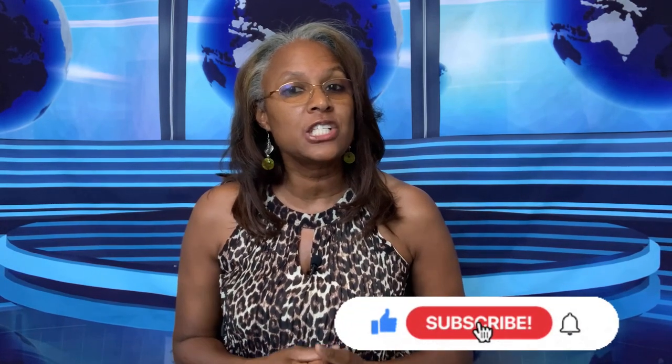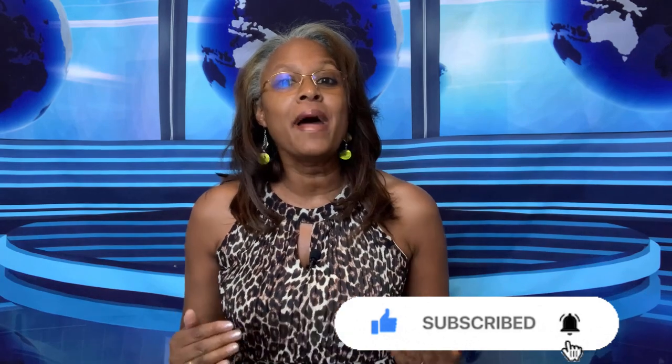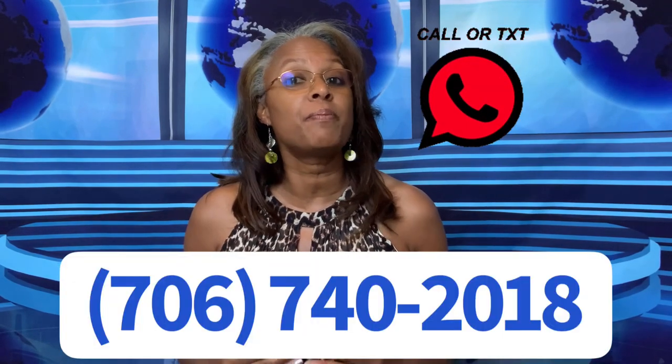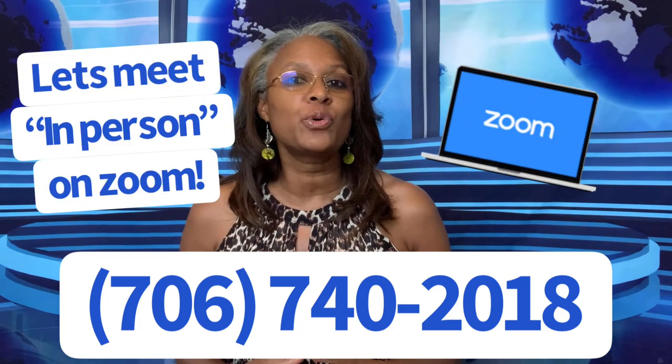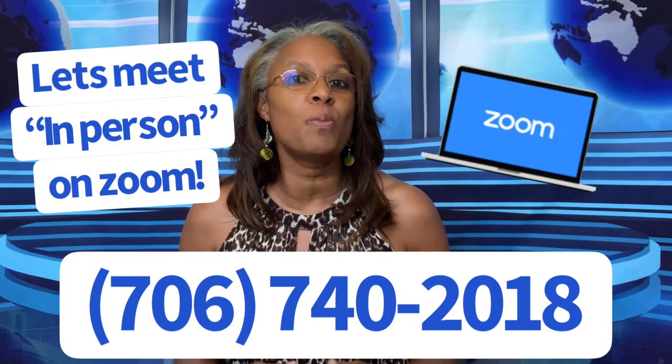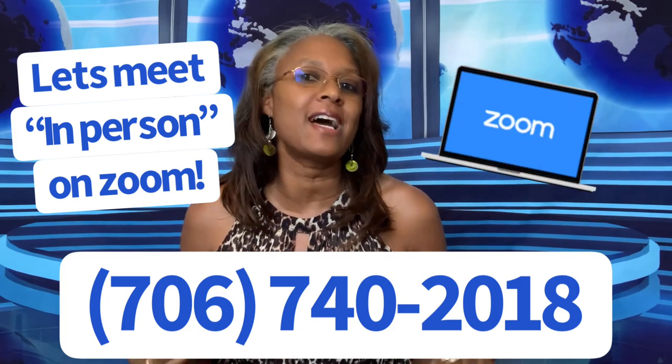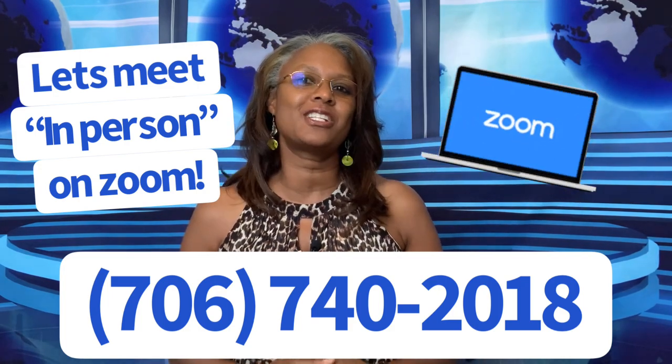Be sure to subscribe to the channel and press the bell so you'll be notified each time we upload a video. No matter whether you're planning to move here in the next 30 days, a few months, or even next year, give us a call, send us a text, or go ahead and schedule an in-person meeting or a Zoom — the link is in the comments below.